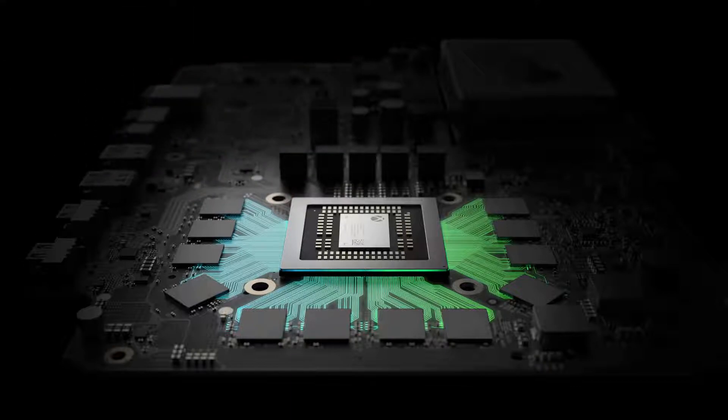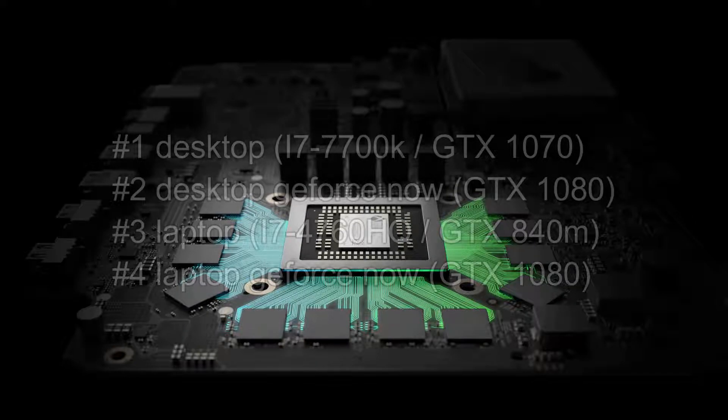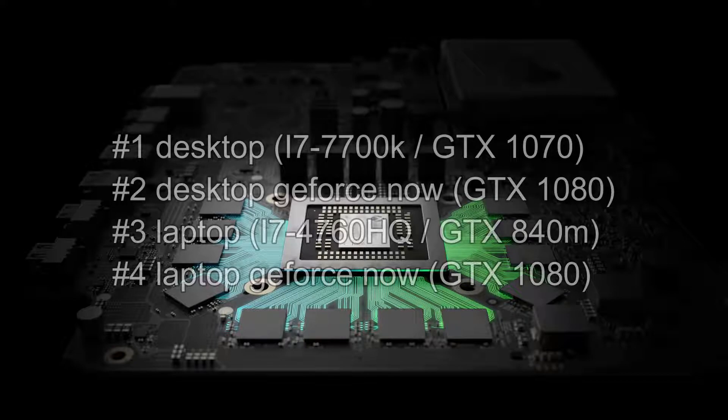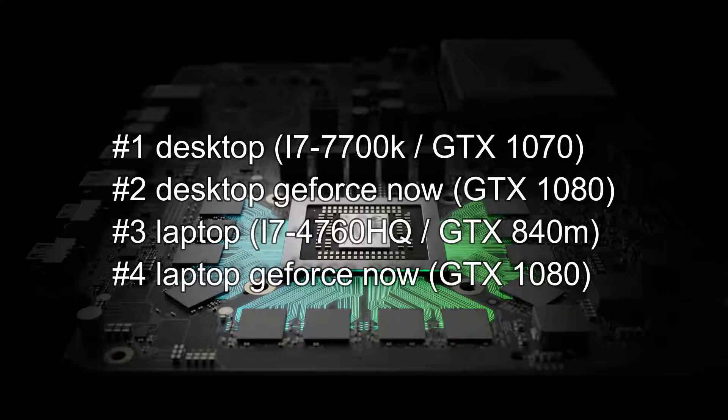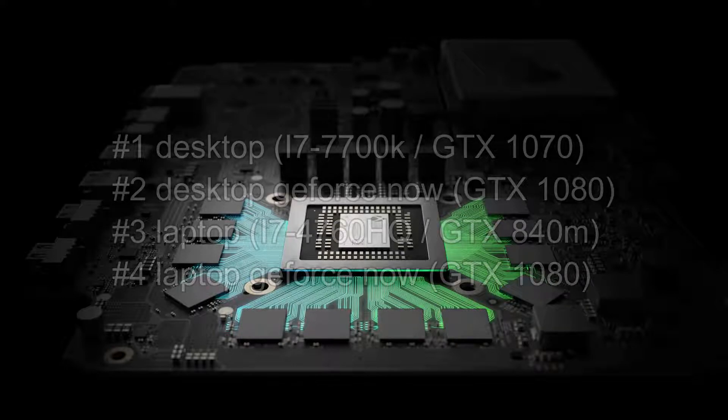I did four tests: once with my desktop running normally with my GTX 1070, once with the desktop running the virtual GTX 1080 from Nvidia with GeForce Now, once on my laptop with the original 840M mobile graphics card, and once on my old laptop with the virtual 1080 via GeForce Now.